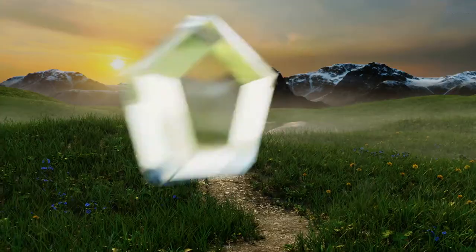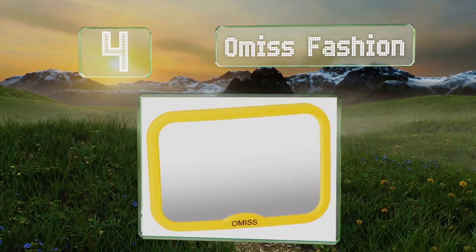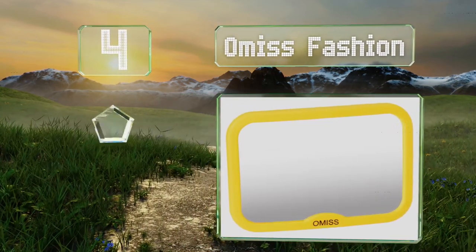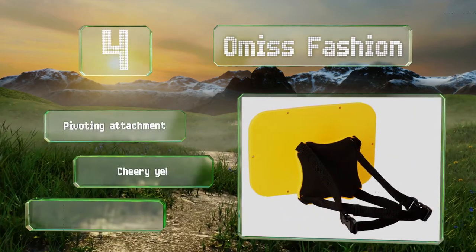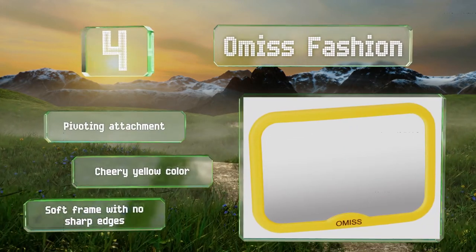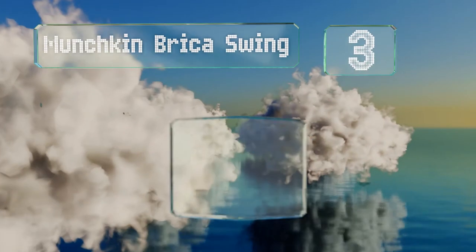At number four, the budget-friendly Omis Fashion offers a convex mirror that provides a full view of your little one from head to toe. As a bonus, it comes with two side window shades to keep children cool and comfortable, and a non-slip pad for your phone. It provides a wide panoramic view and comes in a cheery yellow color with a soft frame with no sharp edges.